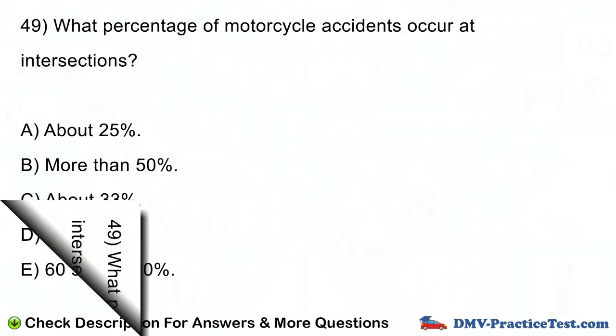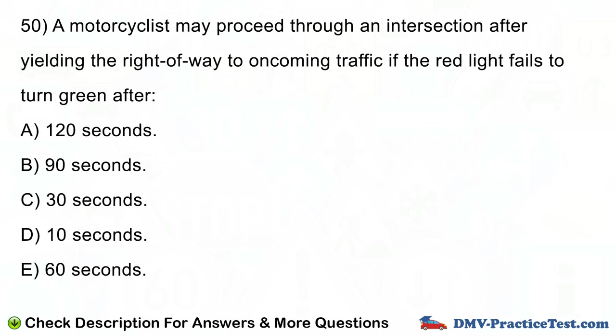Question number 50. A motorcyclist may proceed through an intersection after yielding the right-of-way to oncoming traffic if the red light fails to turn green after: A. 120 seconds. B. 90 seconds. C. 30 seconds. D. 10 seconds. E. 60 seconds.